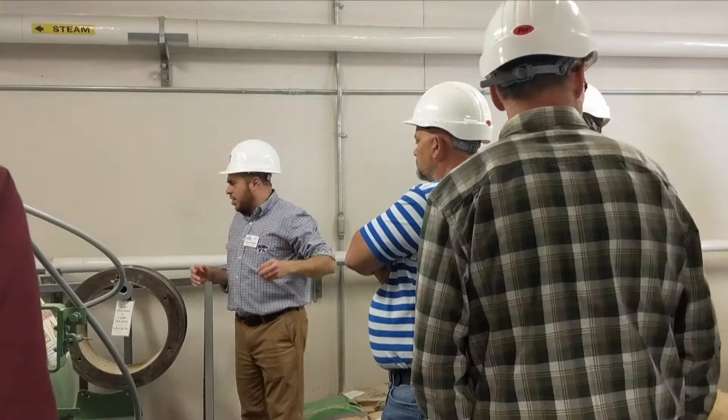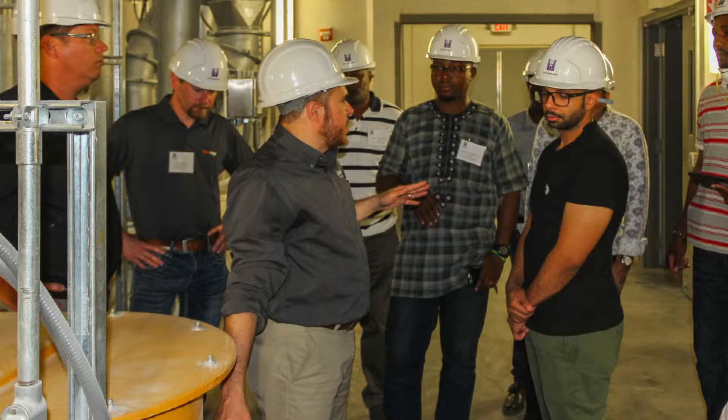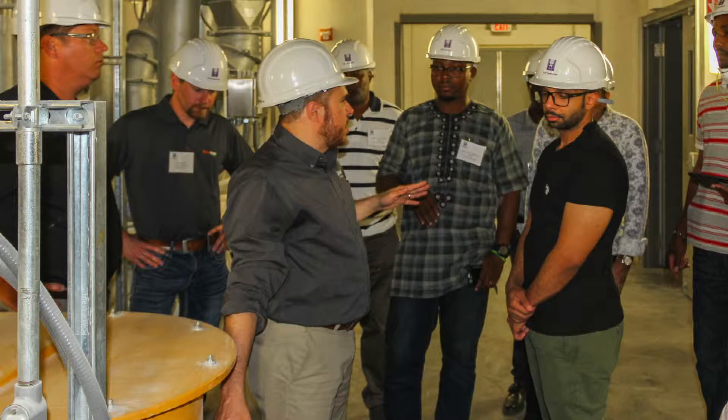And at the same time, that also helps us get information that is available to our Extension Program, and I'm part of it, through Kansas State University, to help farmers, grain elevators, and anybody that processes and stores grain here.